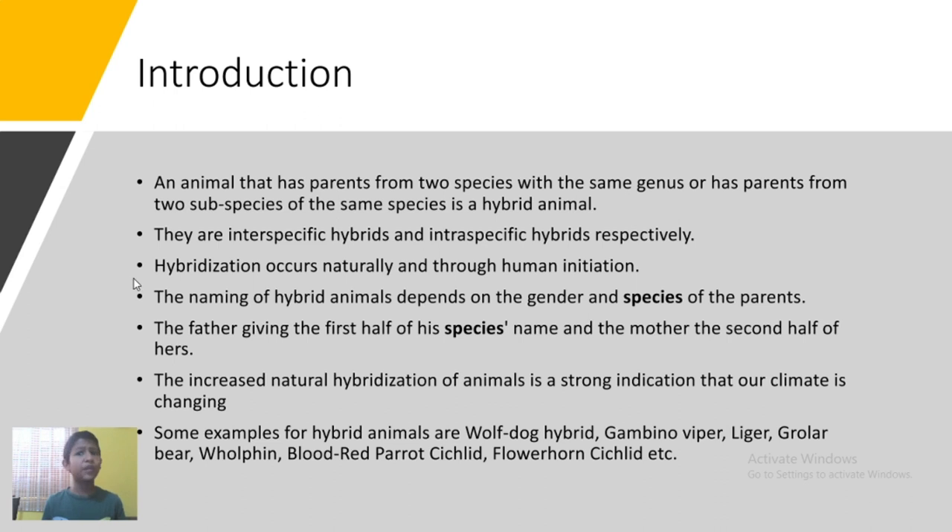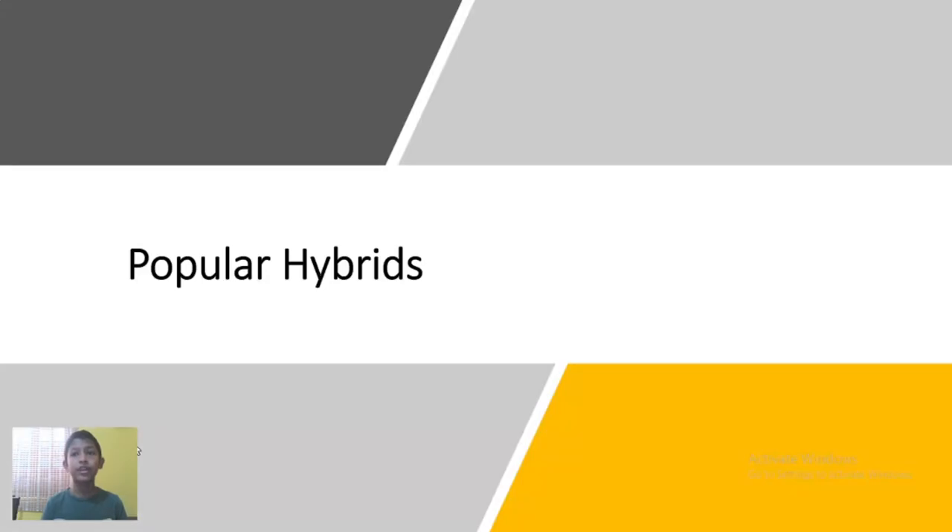So how does hybridization occur? In both ways actually, naturally and through human initiation. When considering naming hybrids, the species and gender of the parents depends greatly, the father giving the first half of his species name and the mother giving the second half of hers. The increasing of hybrid animals is a strong indication of climate change. Some examples of hybrid animals are wolf dog hybrid, gabino viper, liger, grower bear, wolfin, blood red parrot cichlid, flowerhorn cichlid, etc.